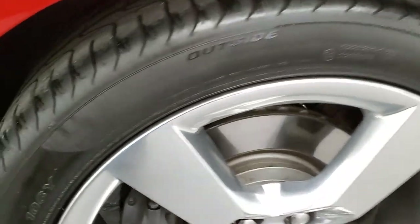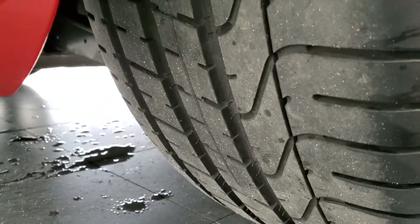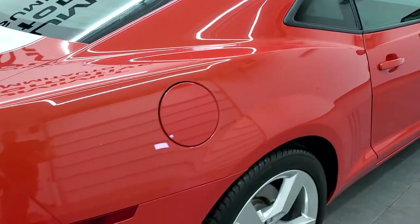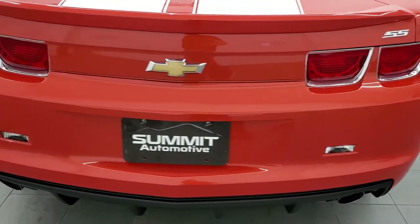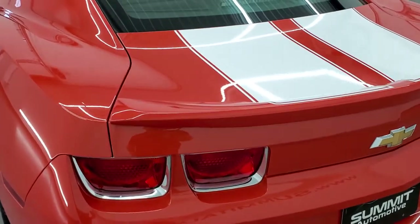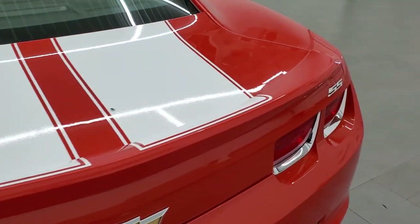Back rim — no scuffs or scrapes. And the back tires are just as new as the front tires. Coming around to the back of the vehicle: the rear bumper is in excellent shape, and the trunk lid is in excellent shape as well.